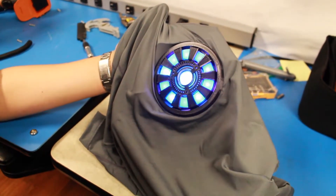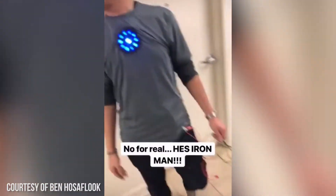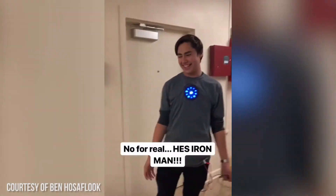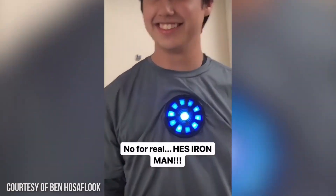A little side project I did was I created an arc reactor — Tony Stark's arc reactor — and wore it for Halloween. [Bystander: Who is this man? This is the real life Iron Man. Like where's your grappling hook? You need to put that thing on and I can be official. Like what is this? Oh my gosh.]